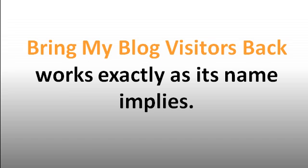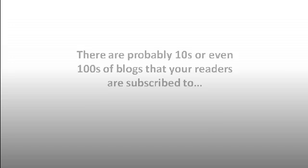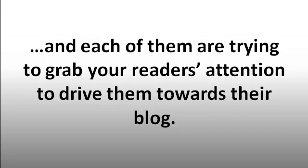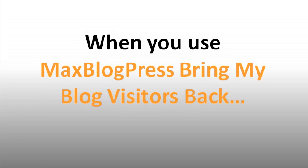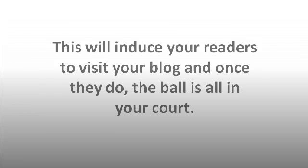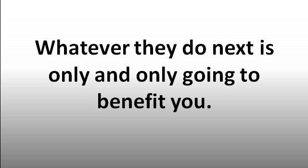Bring My Blog Visitors Back works exactly as its name implies. It brings back the potential visitors lost somewhere on the premises of RSS feed who otherwise should have been on your blog. There are probably tens or even hundreds of blogs your readers are subscribed to, and each of them are trying to grab your reader's attention. When you use Max Blog Press Bring My Blog Visitors Back, your RSS feed comes to the spotlight and stands out amongst fellow bloggers, inducing your readers to visit your blog — and once they do, the ball is all in your court. Whatever they do next is only going to benefit you.